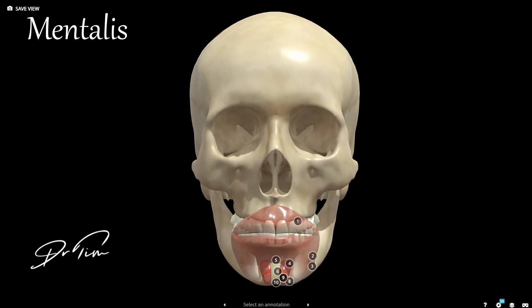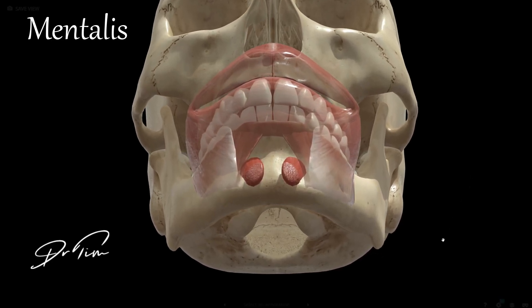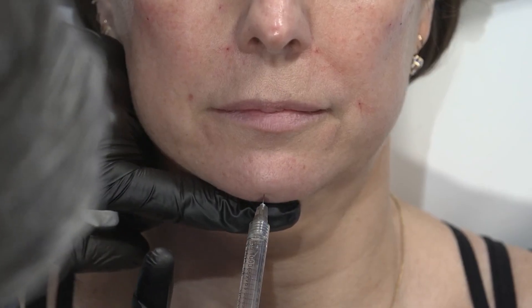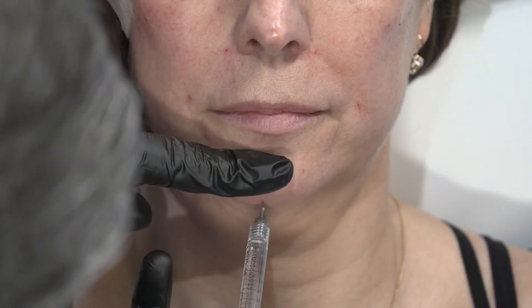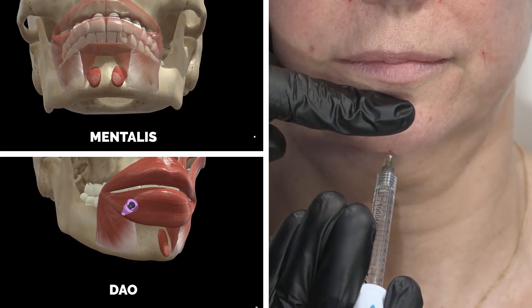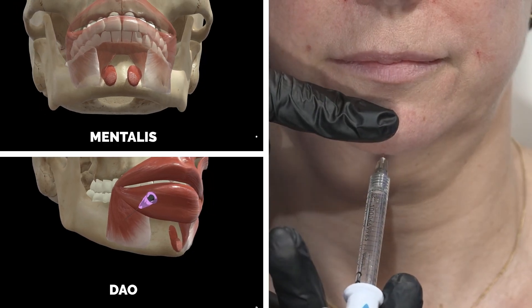Medial to that is the mentalis muscle, which pulls the chin up. It starts on the bone in the middle of the chin and its fibers meet at the point of the chin, where they cause a small indentation — sometimes called an ice-pick shape or orange peel effect on the skin. You may put up to four to six units in to reduce the texturing on the chin and also to help the chin lower down, maintaining it as the low point of the face — an important element of a heart-shaped face.